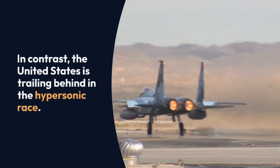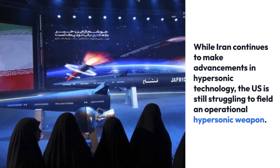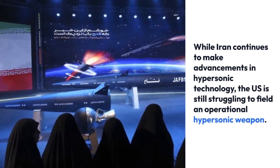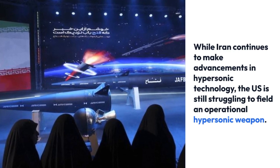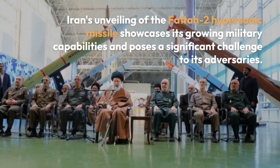In contrast, the United States is trailing behind in the hypersonic race. While Iran continues to make advancements in hypersonic technology, the U.S. is still struggling to field an operational hypersonic weapon.